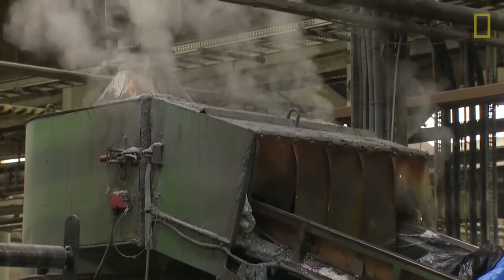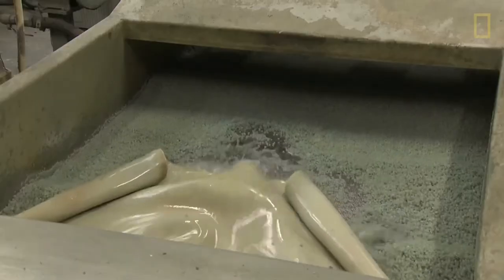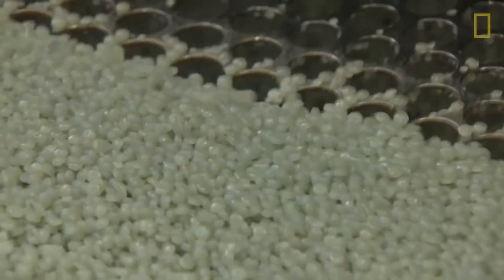The resins that are produced are then melted, cooled down, and chopped up into pre-production plastic pellets.